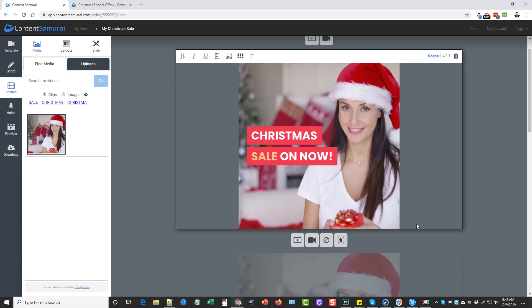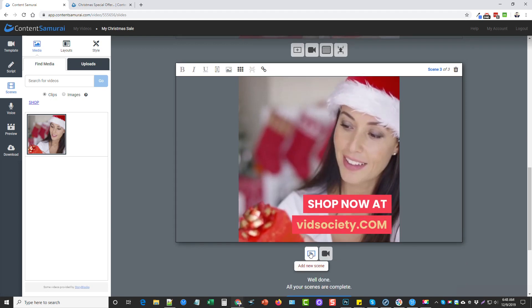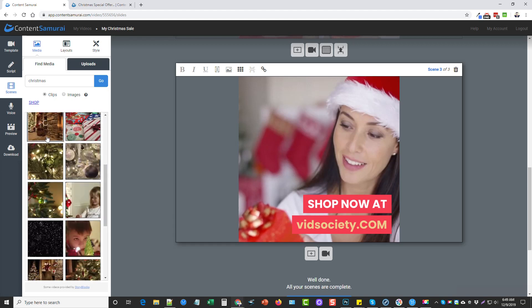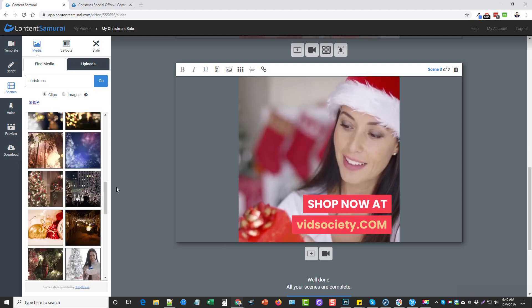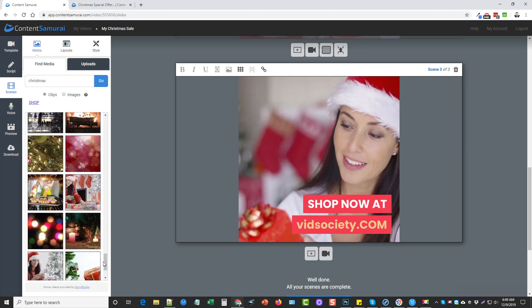I can do more than this if I wanted to. For example, I could click Add and add more scenes to this ad, but because this is going to be an ad, it's very short and I want to leave it as is. But if I did want more, I could search for clips for Christmas, click Go, and it brings up countless video clips we could add to make this a longer video instead of an ad.